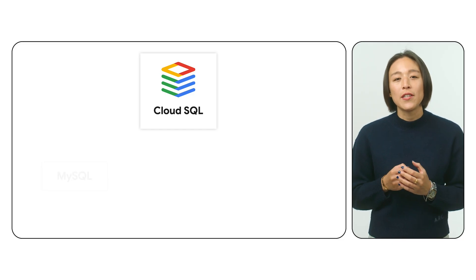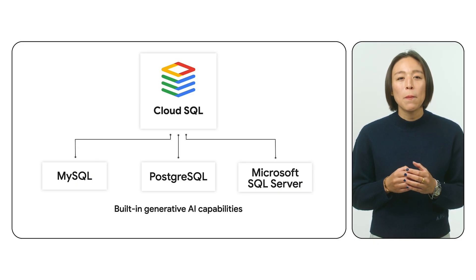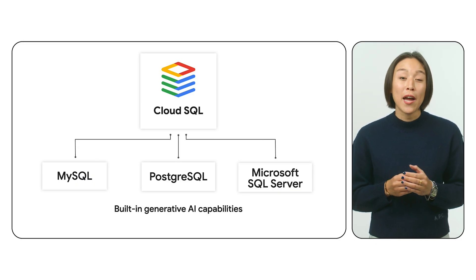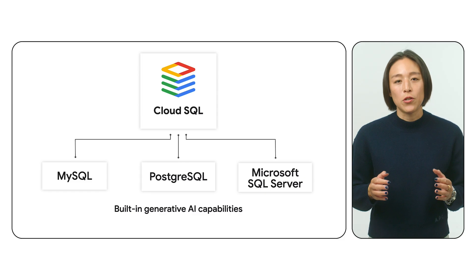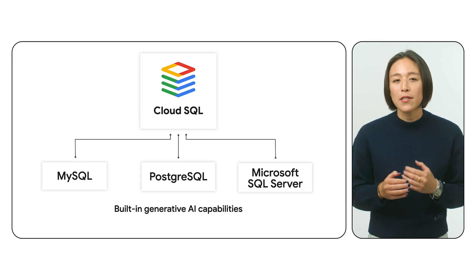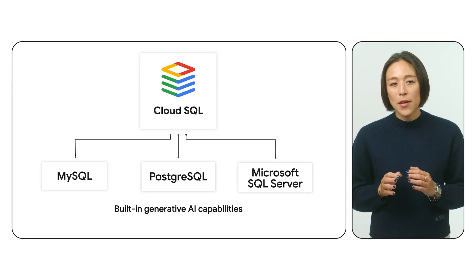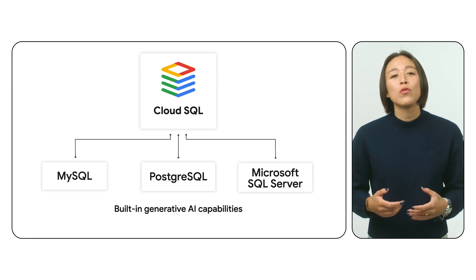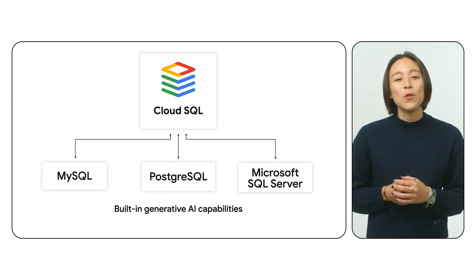As you can see, Cloud SQL is more than just a database — it's a catalyst for innovation. It's a fully managed, intelligent, cost-effective relational database that empowers you to build exceptional generative AI applications faster, smarter, and more efficiently. With Cloud SQL, you can unlock the full potential of your data, drive insights, and fuel innovation. Forget about the complexities of database management and focus on what truly matters: building applications that transform industries and redefine the future.